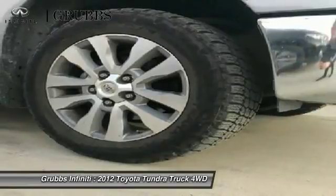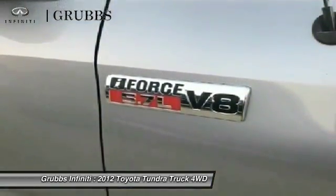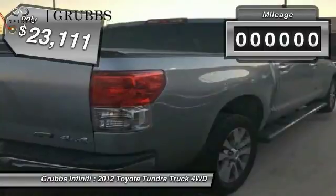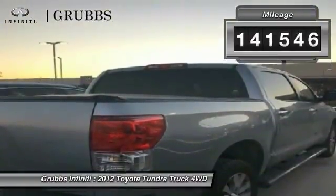With a towing capacity of up to 10,000 plus pounds and a payload capacity of over 2,000 pounds, the Tundra is the perfect mix of power and efficiency and is priced below $25,000. This vehicle has less than 145,000 miles.